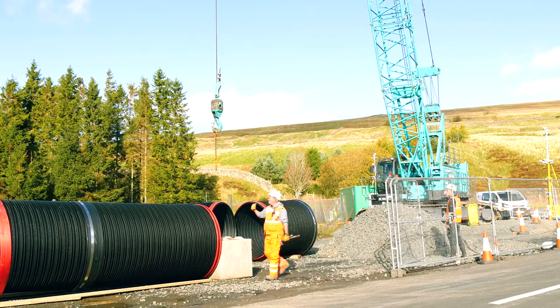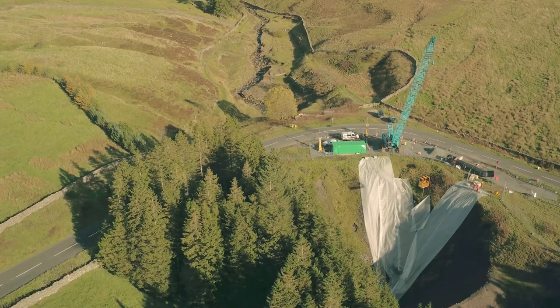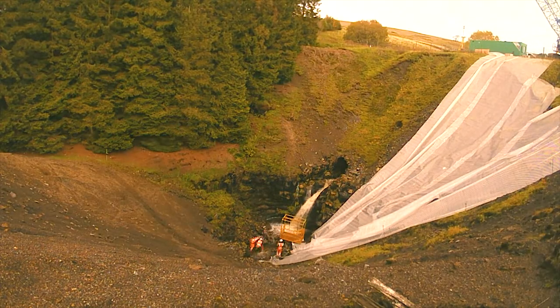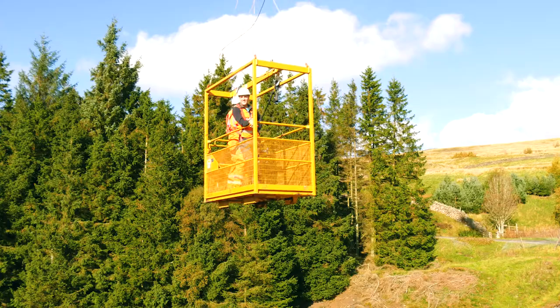Some of the challenges relate to the location — it's up in the North Pennines, quite high up. The site itself is very difficult to get to, so the initial part of the works all had to be done by crane. People were actually craned into the site using a man-riding crane.